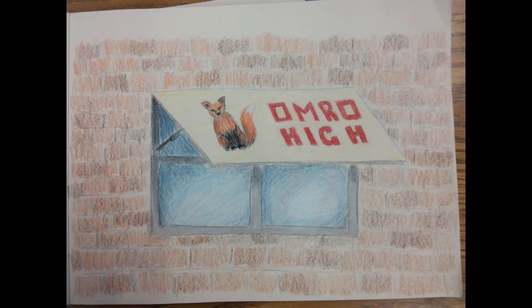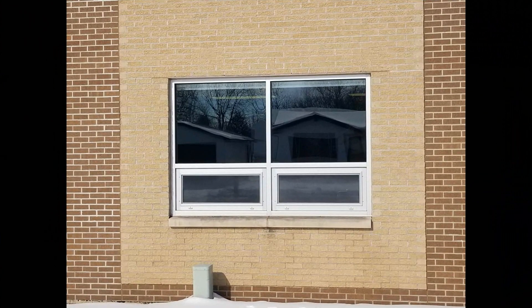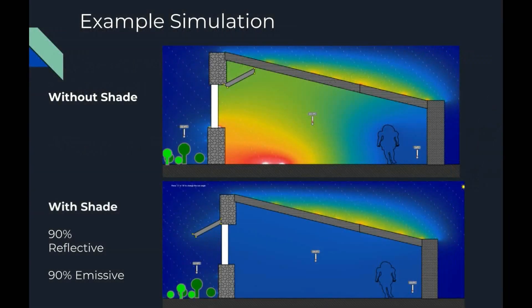The board scored each project based on originality, community impact, and cost. The final design chosen was the smart shade. The smart shade would be applied to the windows of the school. It was discovered that the windows on the south side of the school let in about 189,000 watts, which is equivalent to about 133 space heaters heating up the school.